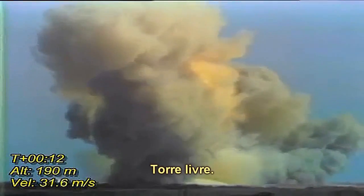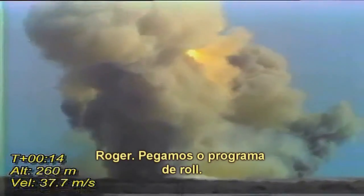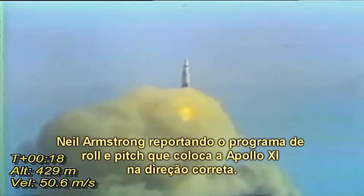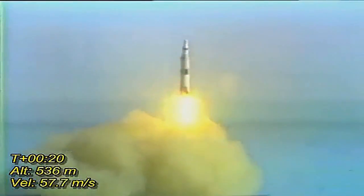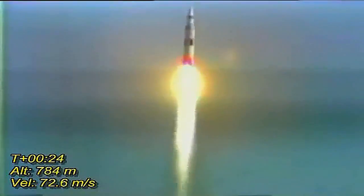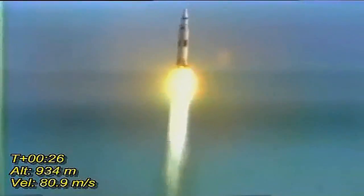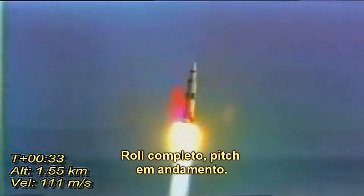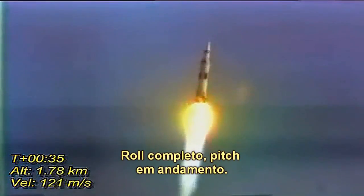Tower cleared. We got a roll program. Neil Armstrong reporting the roll and pitch program, which puts Apollo 11 on a proper heading, plus 30 seconds. Rolls complete and the pitch is programmed.